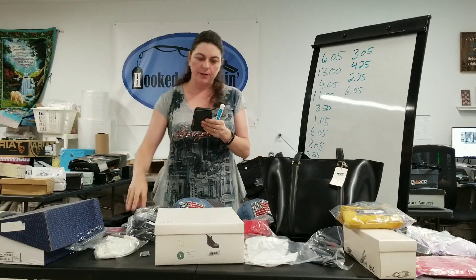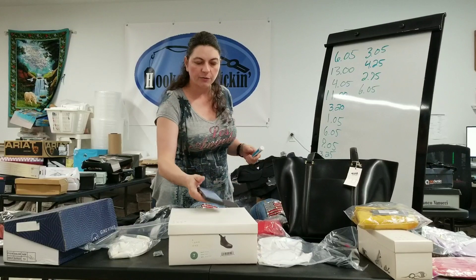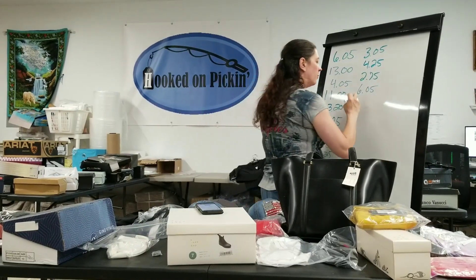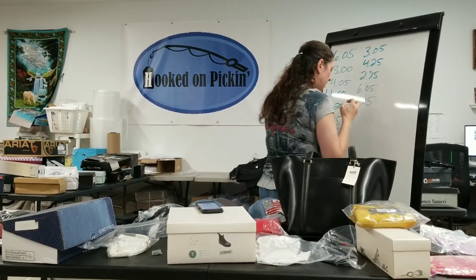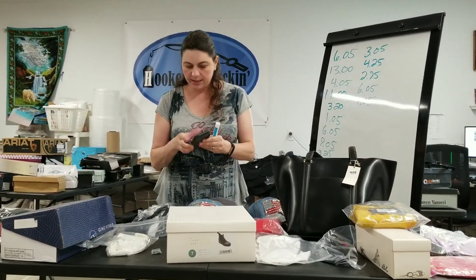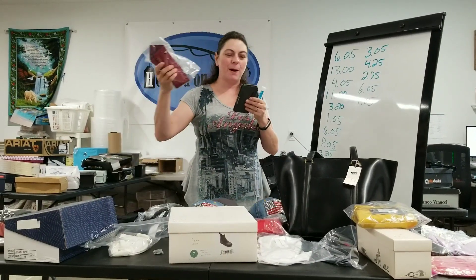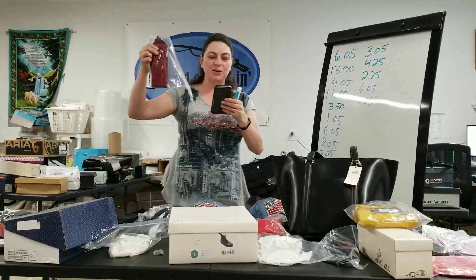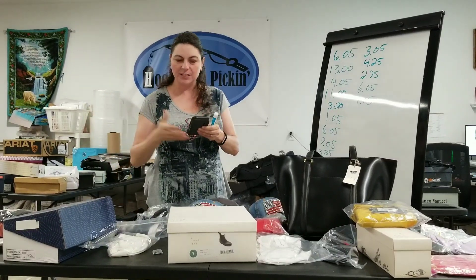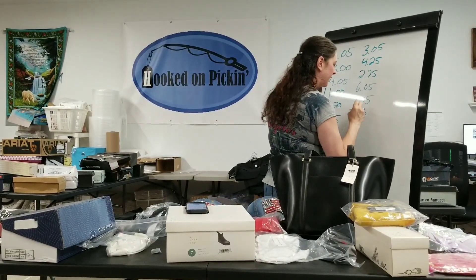Then I have a women's push-up racerback lace bralette, black. I paid $1 for it. $2.05 is what I earned, so $1.05 are my profits there. Then I sold a tie that's been on my store forever — Timeless Geo Pompeii silk tie made in the USA. $2.05 is what I earned. That came out of my husband's closet, so I get to keep the full $2.05.